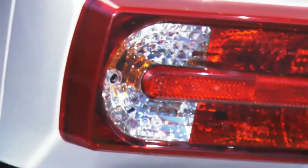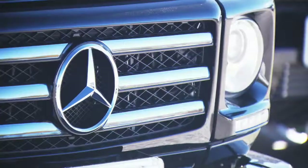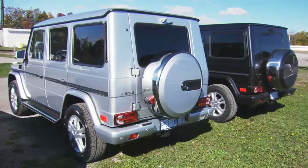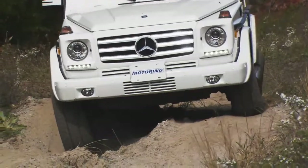So after 30 years of production, I have to wonder why people continue to buy what is essentially a military truck. This is hand-built, incredible off-road, rugged, masculine, and ugly as hell — but that's what makes it so memorable.